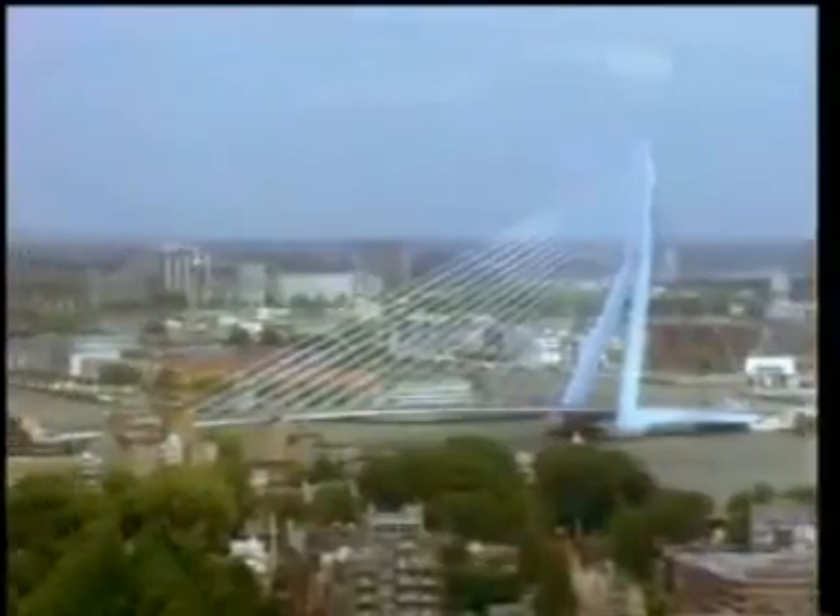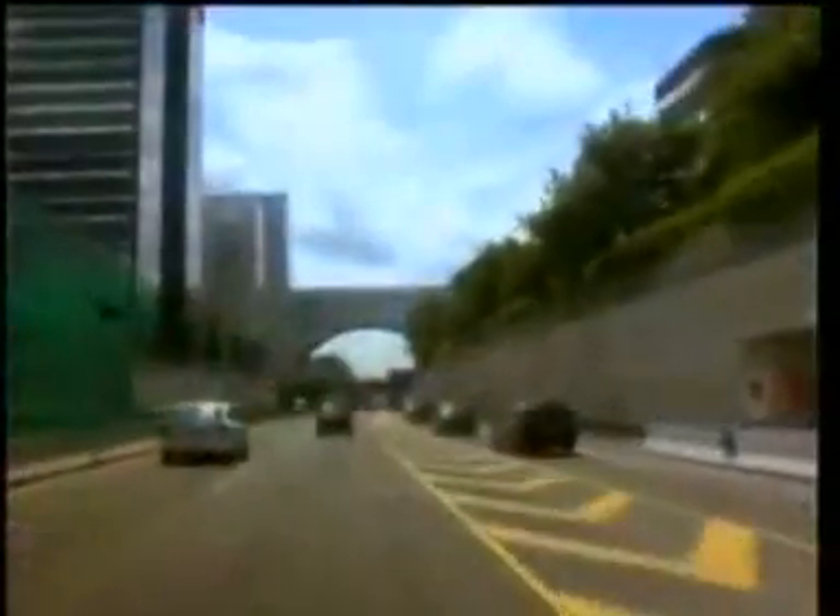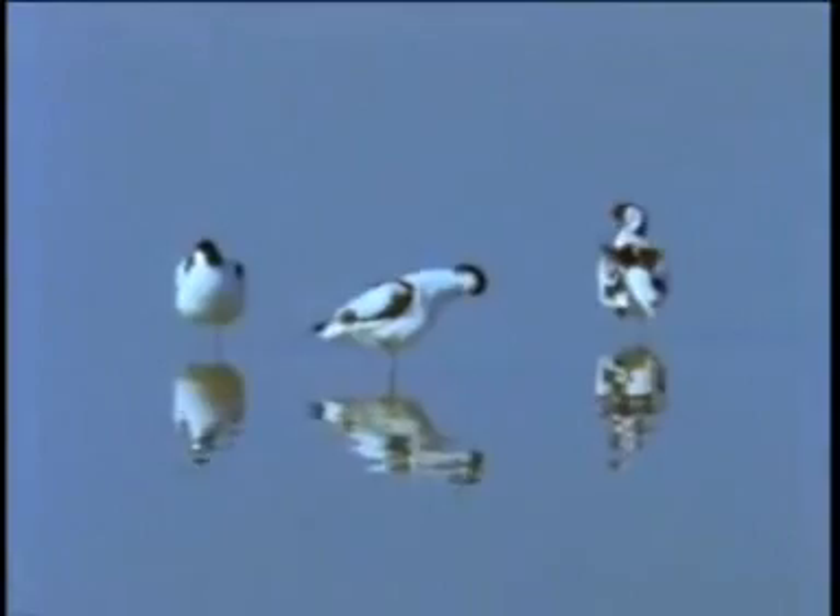The big cities and industrial areas are in the west, and so are the main motorways. But there are also nature reserves, like the Wadden Sea. Birds come from all over the world to nest or spend the winter there. This is a protected area.